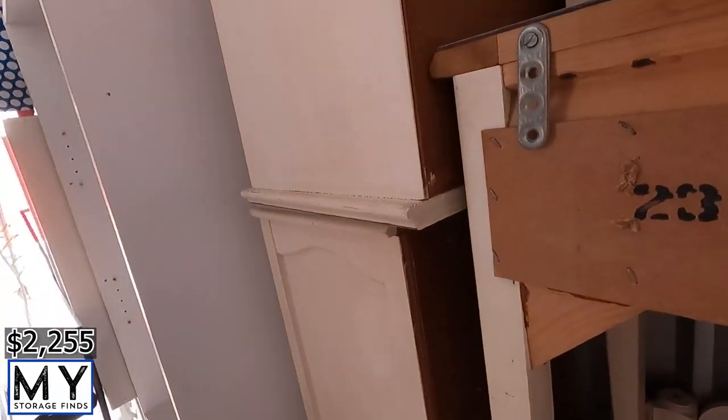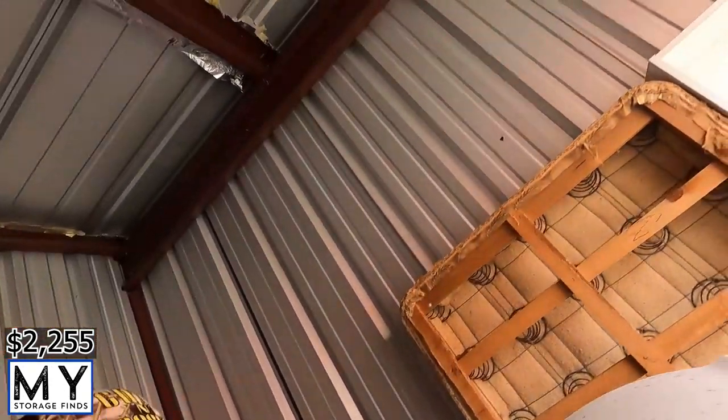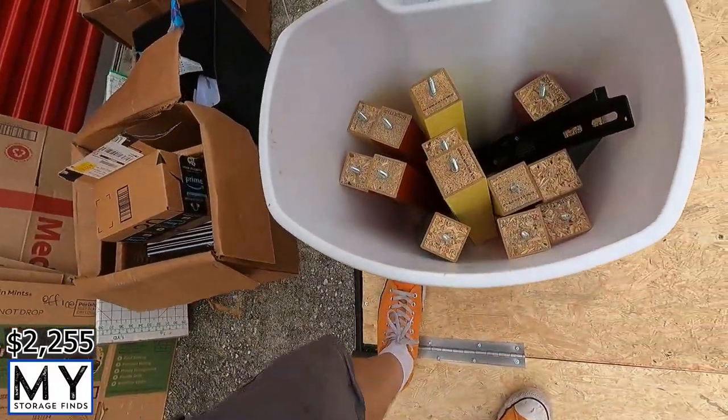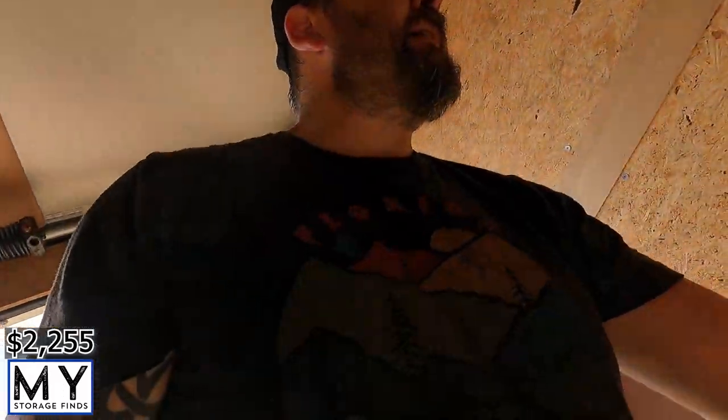There's a trash can — looks like it has something in it. Getting it out — looks like legs to those bottom table things. Not entirely sure what they're for, but we'll get it on the trailer.